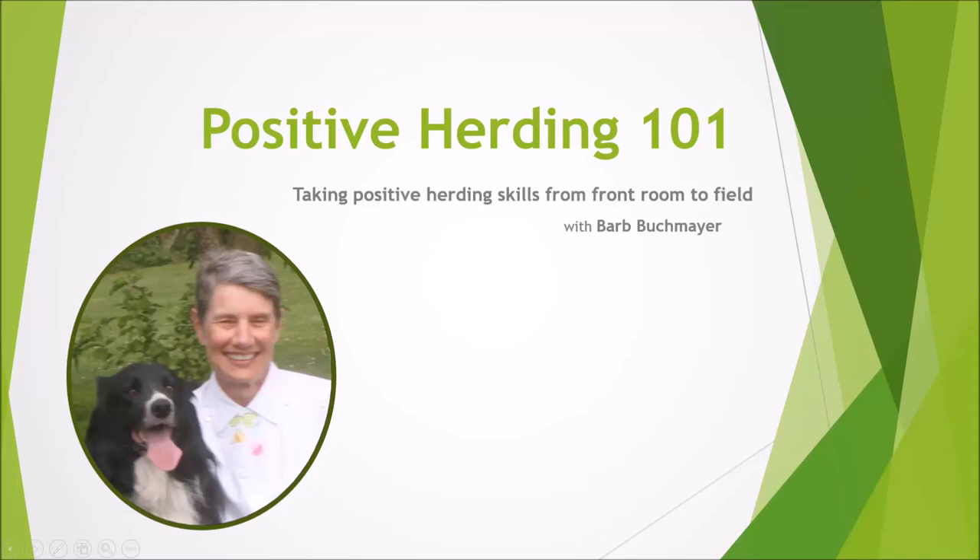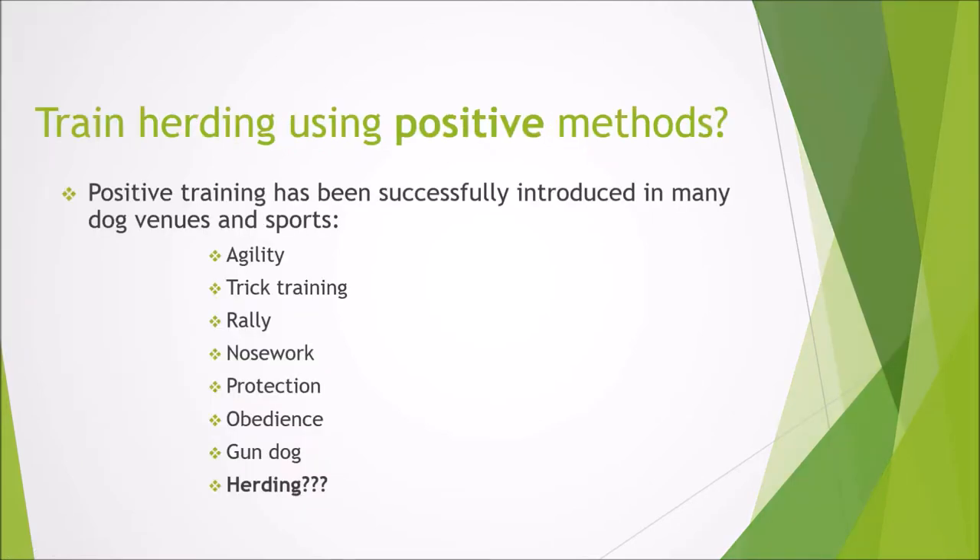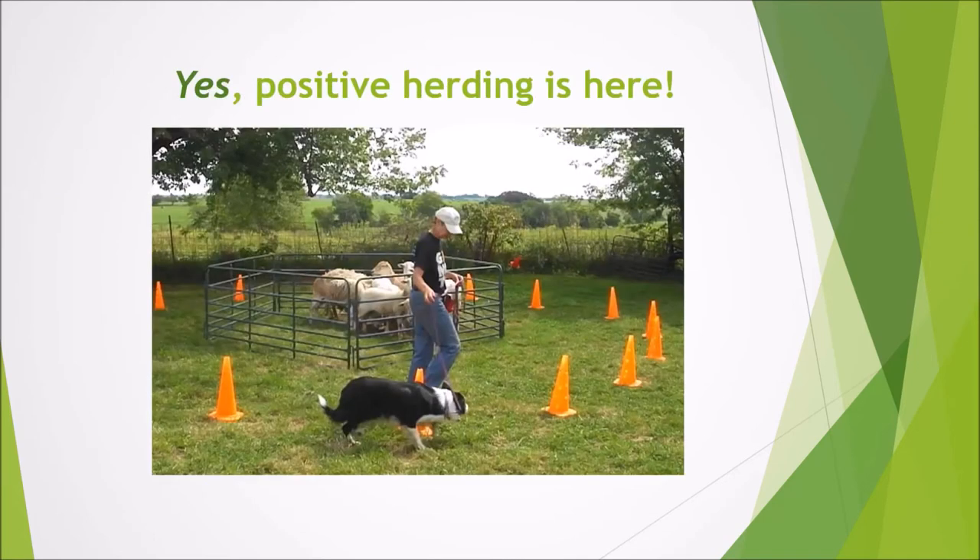Welcome to Positive Herding 101, taking positive herding skills from front room to field. Positive methods have been used in many, many dog sports and other animal training. But how about herding? Is it possible to use positive methods in herding? I say yes, positively it is.